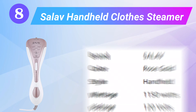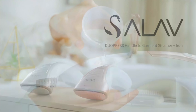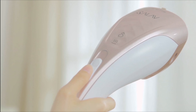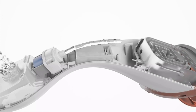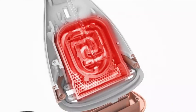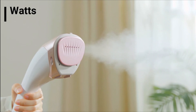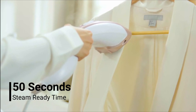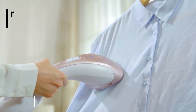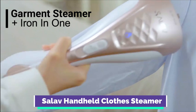Number 8: the Salve Handheld Clothes Steamer. Our tester found the Salve Dupray steamer and iron unit to give off a lot of steam and be very effective, especially for a combo unit. The steamer was able to get wrinkles out of a linen napkin in three to four passes. Our tester was delighted at being able to switch to the iron setting instantaneously, creating a beautiful crease in just one pass. Overall, they found this product's ironing abilities to be some of the best of all the combo units tested.